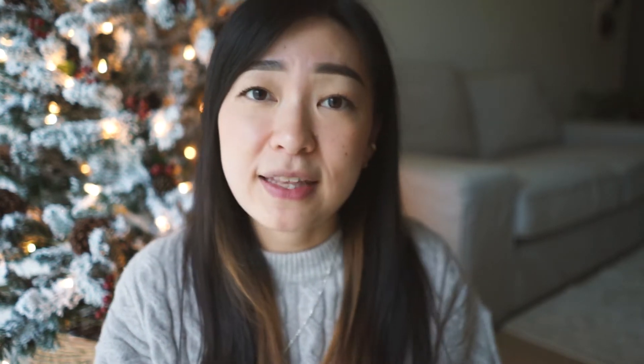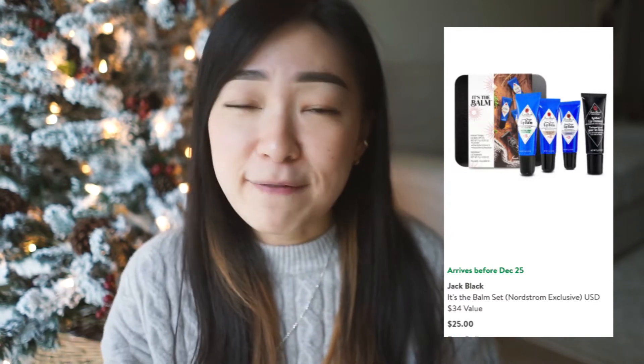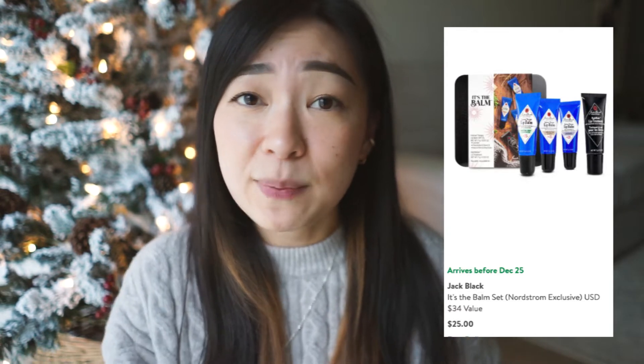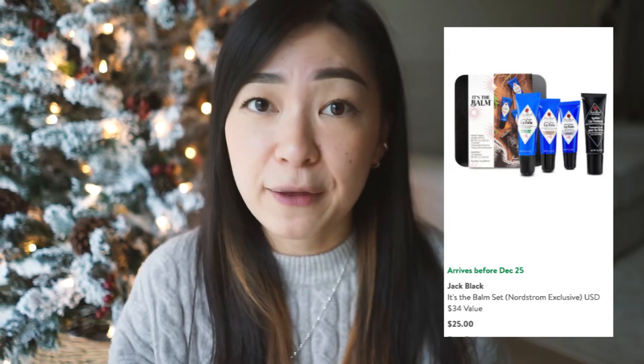Moving on to stocking stuffer number two — if your man suffers from dry, chapped lips, then this product is definitely going to be for him. This is the Balm Set from Jack Black, and this is one of my all-time favorite lip balms because it actually contains SPF, so it protects your lips from sun damage while keeping them hydrated at the same time. If you don't want to get the whole set, you can buy them individually for $10 a piece. They also have different flavors or scents — I'm not sure which term is correct, so let me know down below!